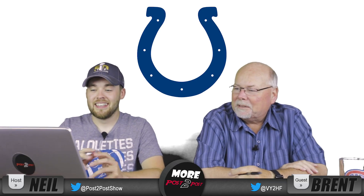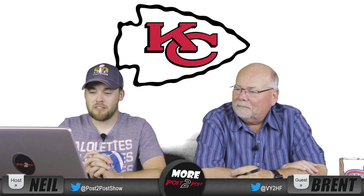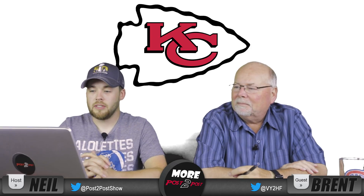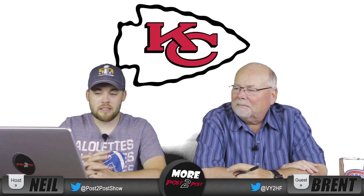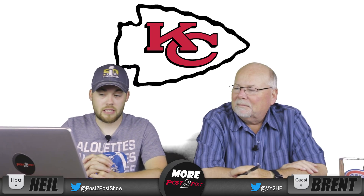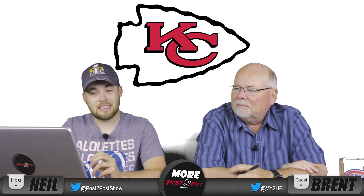Number 23, the Kansas City Chiefs. Another very iconic logo, but it just looks old. It looks like it was designed in the 70s, and it probably was. I just don't love it.